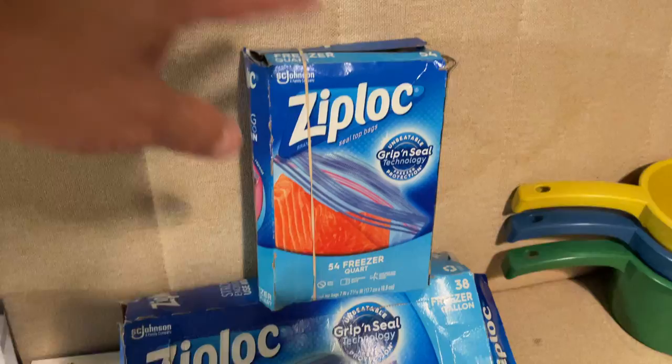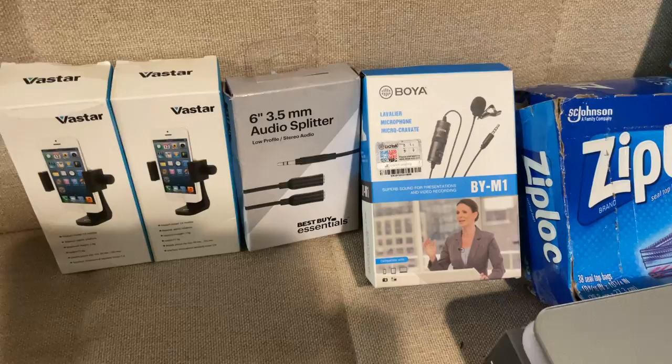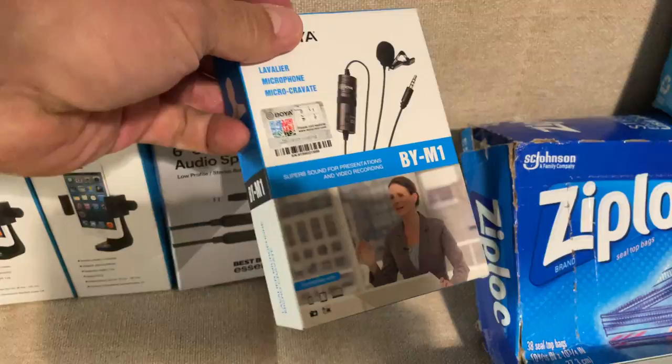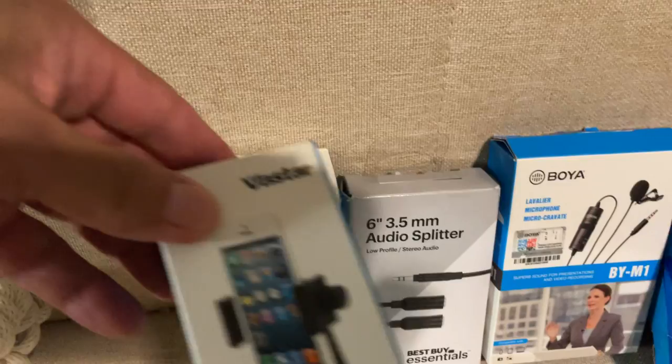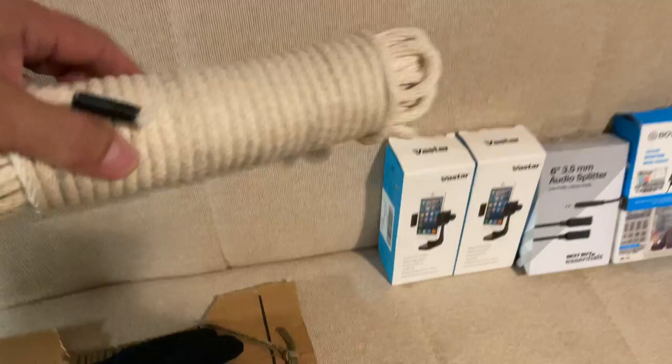Ziploc bags are well-loved in Italy — I use them both for food and for packing. These are my videotaping items. I was going to get dual microphones but Amazon didn't get me the second one in time, so I only have one, which means I don't need the splitter. I obviously need the tripod, which I'll probably not bring home and just give to a newfound friend here who does video work.